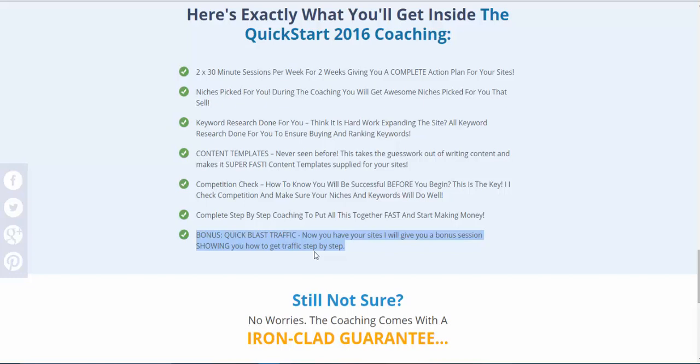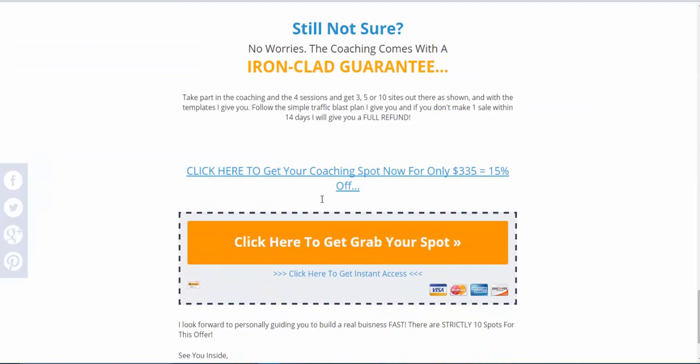The traffic module alone will be a reason to join if you're worried about getting traffic. You get all the content templates and everything you need. I suggest you join to build either three, five, or ten sites. I've even put a guarantee on this: take part in the coaching, attend all four sessions, get three, five, or ten sites out there as shown, follow the simple traffic blast plan I give you, and if you don't make one sale within 14 days I will give you a full refund.